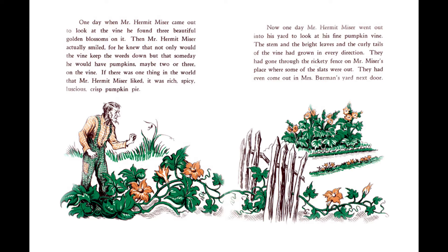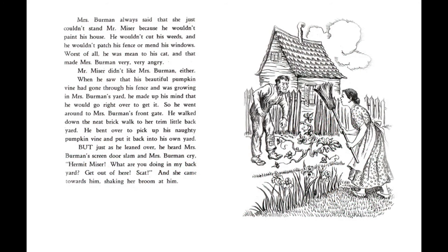Now, one day, Mr. Hermit Miser went out into his yard to look at his fine pumpkin vine. The stem and the bright leaves and the curly tails of the vine had grown in every direction. They had gone through the rickety fence on Mr. Miser's place, where some of the slats were out. They had even come out in Mrs. Berman's yard next door. Mrs. Berman always said that she just couldn't stand Mr. Miser because he wouldn't paint his house. He wouldn't cut his weeds, and he wouldn't patch his fence or mend his windows. Worst of all, he was mean to his cat, and that made Mrs. Berman very, very angry.